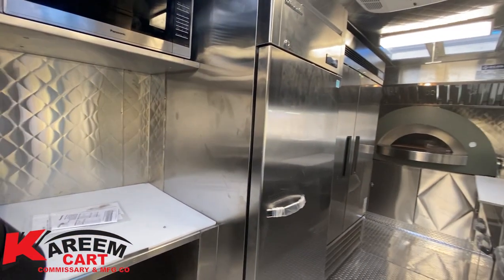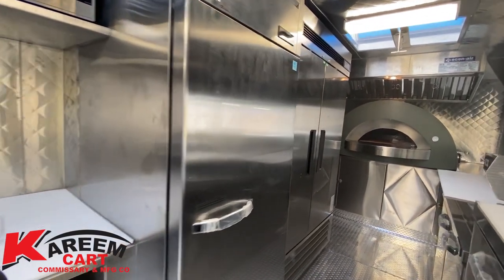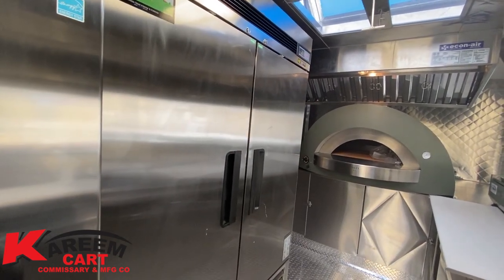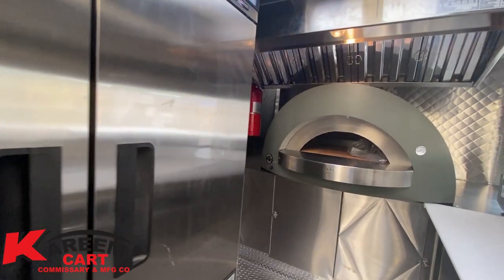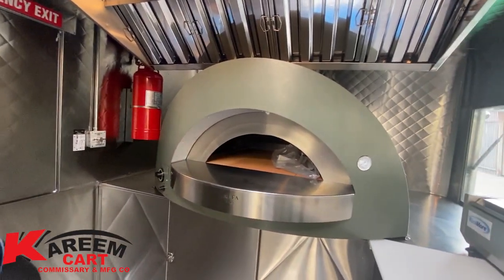On the right we have a commercial reach-in freezer, and next to the freezer we have a double-door refrigerator which is very spacious. Let's continue — we move to the end of the trailer.